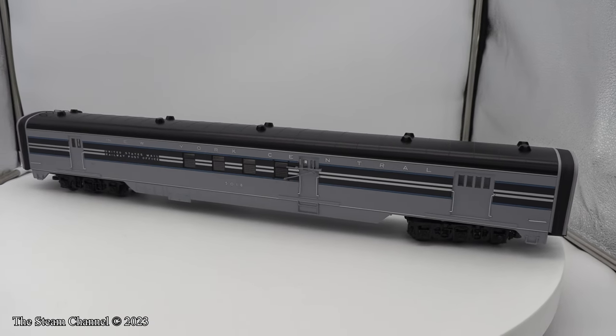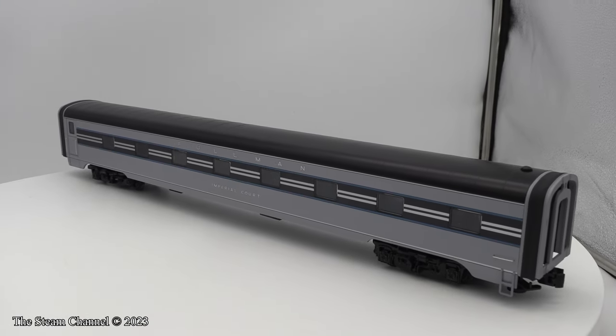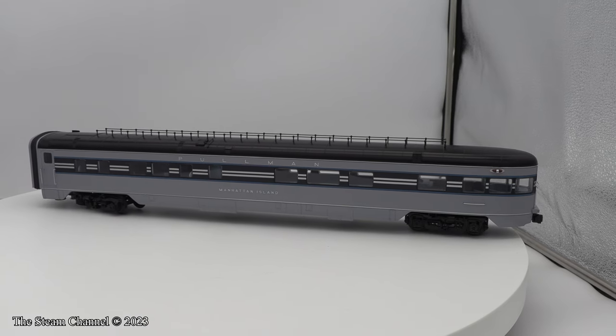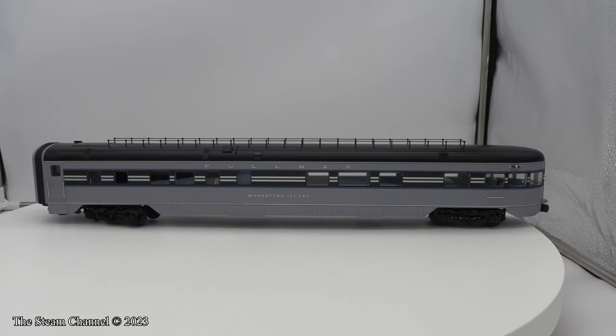The four-pack of coaches comes with the 5018 RPO car, the Imperial Court Pullman, the Cascade Glory Pullman, and the Manhattan Island Pullman observation car. The stock number for this set is 2327310.